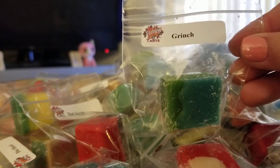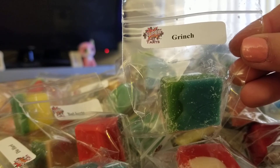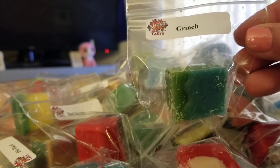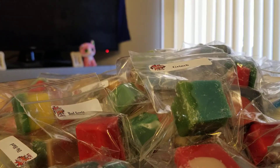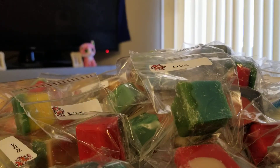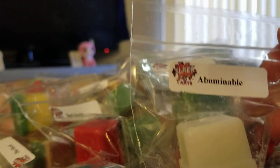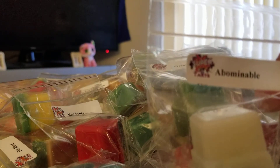This one is Grinch. I know this has toffee apples in it. Toffee apple crunch, spicy cinnamon donuts, and toasted hazelnuts topped off with a dollop of sweet buttercream. Yeah, that's a good one — I like that one. I see a lot of people talking about this one too — this is Abominable. That one is mistletoe, buttermint candies, and vanilla bean champagne.